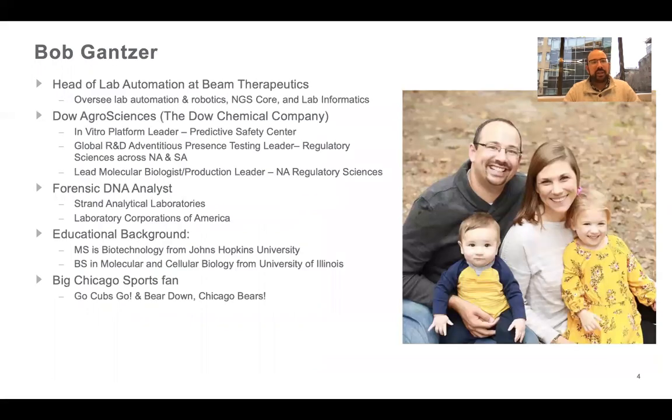A little bit about me: I'm the head of lab automation at Beam, but I also oversee our NGS core and lab informatics teams. Prior to Beam, I was at the Dow Chemical Company where I oversaw the build out of a few labs across North and South America, and then oversaw some high-throughput molecular testing groups. Before that, I was a forensic scientist. My educational background is in molecular biology and biotechnology — I'm not an automation engineer or software designer. And I'm a huge Chicago sports fan, go Cubs and go Bears.